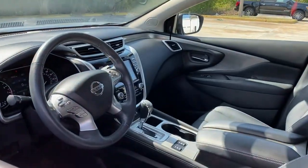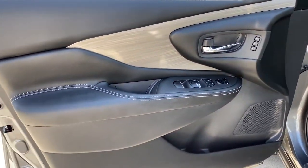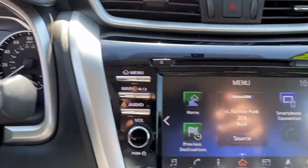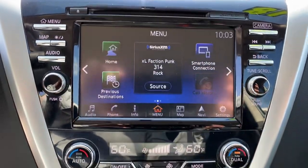The following are some of this vehicle's highlighted options: keyless entry, navigation system, backup camera, premium sound system, satellite radio, power passenger seat, power lift gate, heated mirrors, heated rear seat, and keyless start.